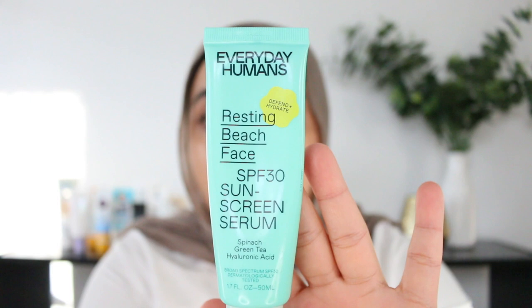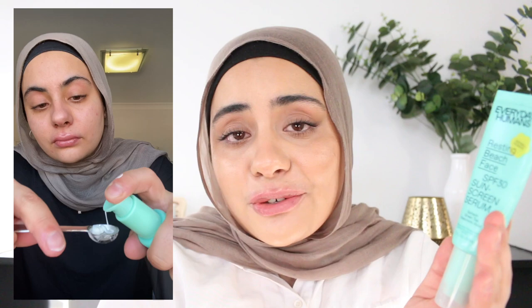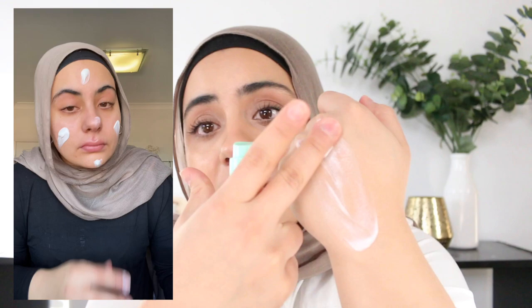The next one down at the bottom of the list is from Everyday Human. This is their Resting Beach Face SPF 30 sunscreen serum. It is very lightweight — it has a very thin texture and a peppermint smell, and that's part of why it's towards the bottom of the list. This one is scented with natural fragrance. I used it once and my eyelids were left inflamed. The skin around my mouth area, which is an area of sensitivity for me, was also left very irritated. That natural fragrance really did not play nice with my skin.